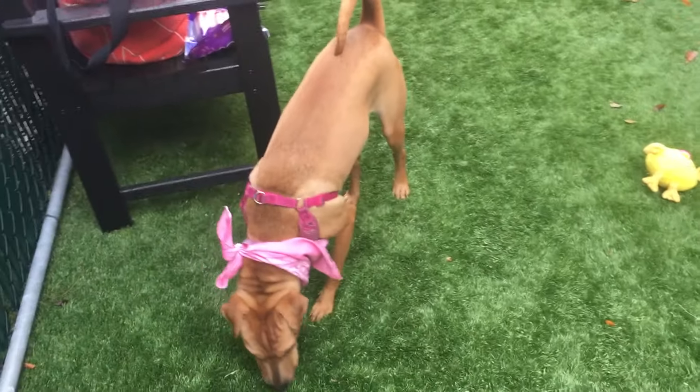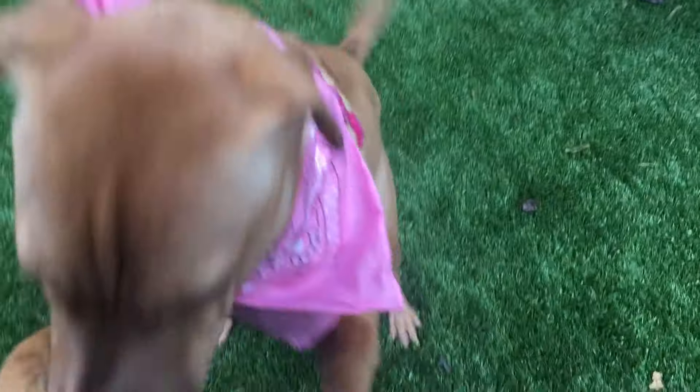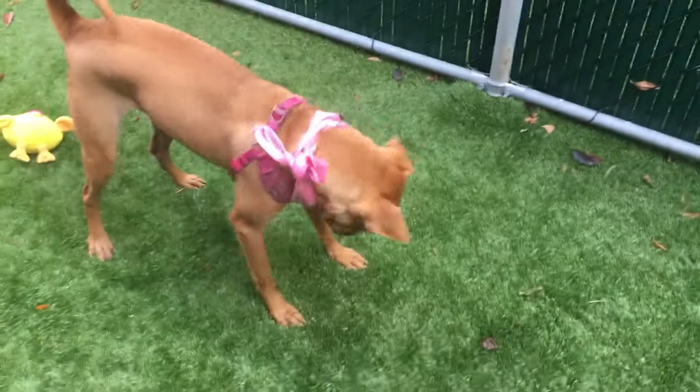Nice girl. Bella, you're a good sitter. Oh yes, you're a good sitter. Oh my gosh, she's so fun to spend time with.